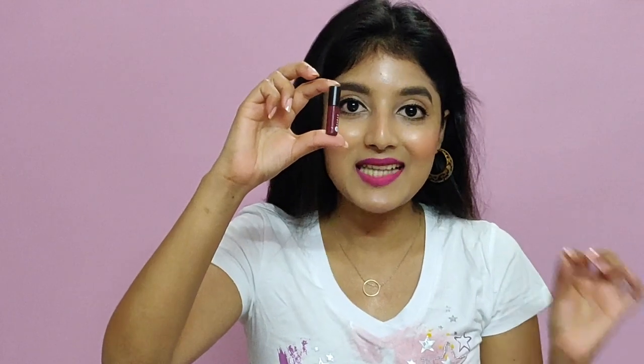This is how the kit looks. It retails for 699 rupees and I did get some discount on it. One thing I wanted to bring to your notice is that the quantity of these is only 1.5 ml. When I saw that on the website I didn't think much of it, but when I actually received them I couldn't believe how tiny they actually are. I absolutely freaked out seeing Sugar Cosmetics packaging such tiny amounts of liquid lipstick.